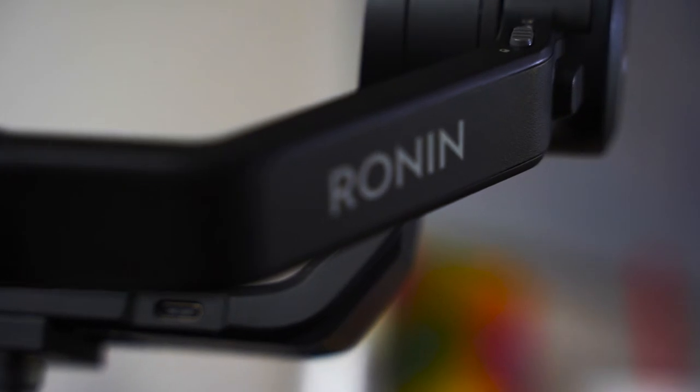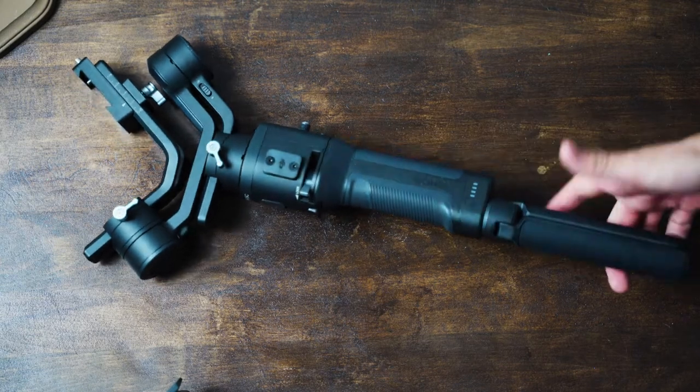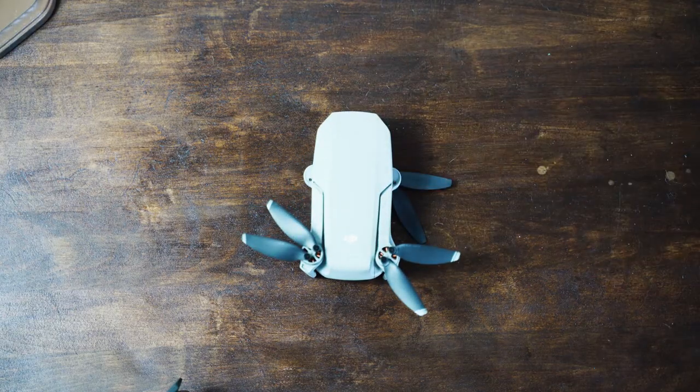Next, the DJI Ronin SC is a three-axis gimbal — basically a motorized gimbal to keep your camera steady for those slow motion shots or the smooth soothing shots you need for weddings, realty videos, or anything of the sort.